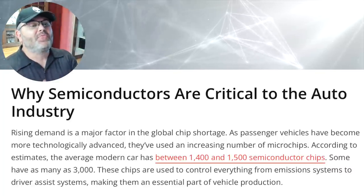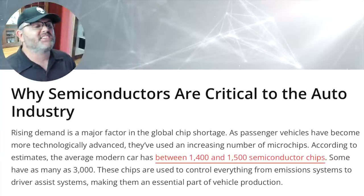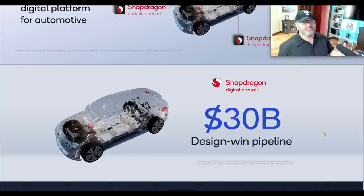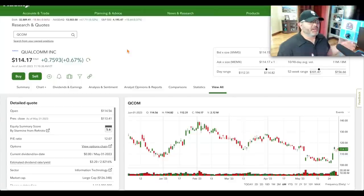Qualcomm's Snapdragon Digital Chassis is a comprehensive digital platform for automotive — car-to-cloud, cockpit platform, ride platform, and auto connectivity platform. They have $30 billion in design win pipeline. Automotive was just $447 million this most recent quarter, so $30 billion is a big jump — it'll take time to come to fruition, but it's going to come and grow even more.